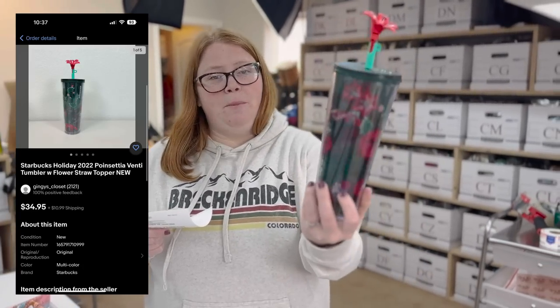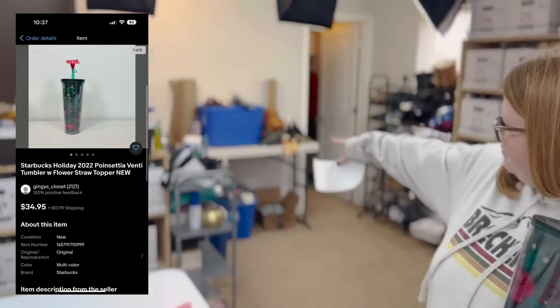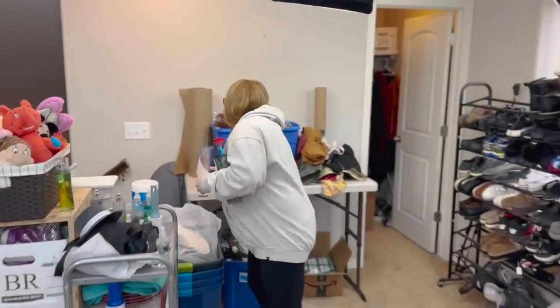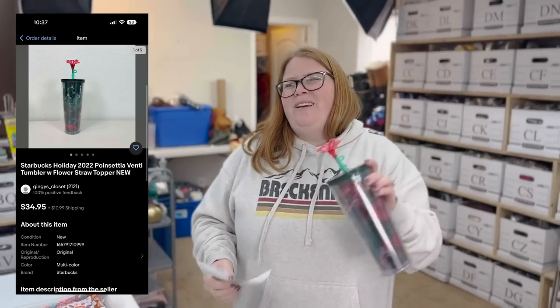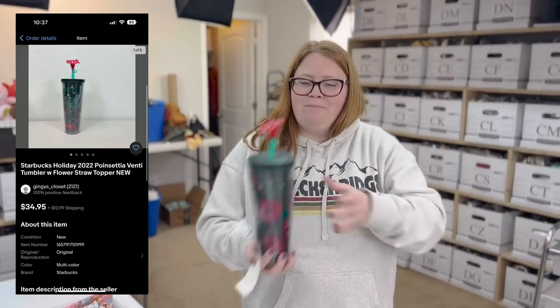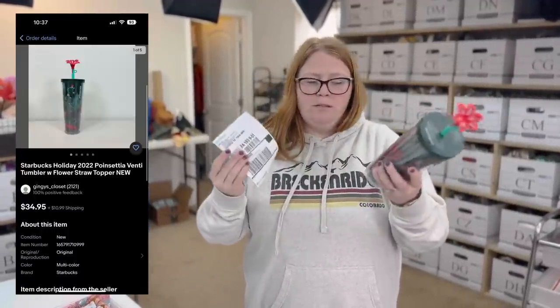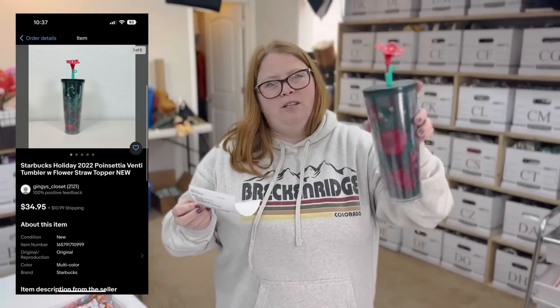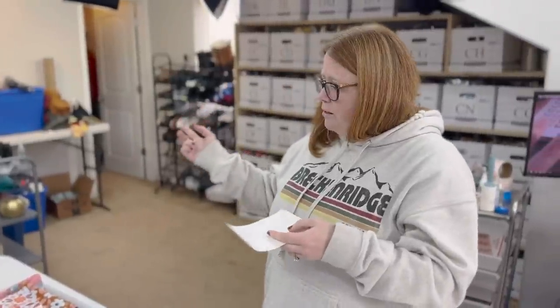I sold this Starbucks Tumblr — one of their holiday ones for this year. We actually went to Starbucks this morning and I had enough points to get a new one. As we were there, this one sold, which I thought was cool. But they had four or five more on the shelf, so if there are a bunch on the shelf, it's probably not that exciting. When I bought this one, it was the only one left. The comps were decent — I sold it for $34.95 plus shipping, and I paid $4.95 for it. Really good.